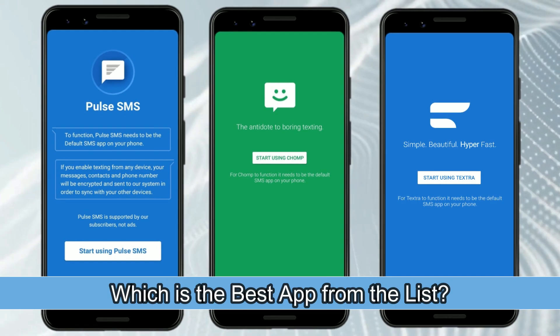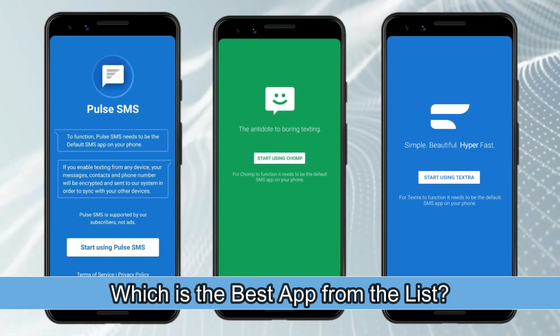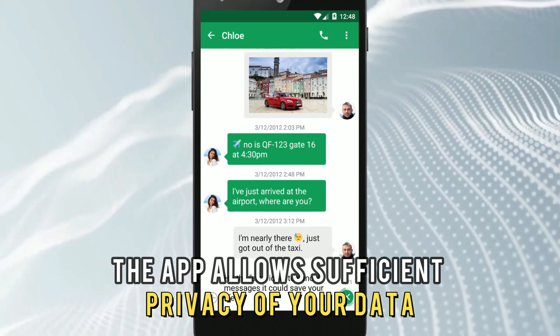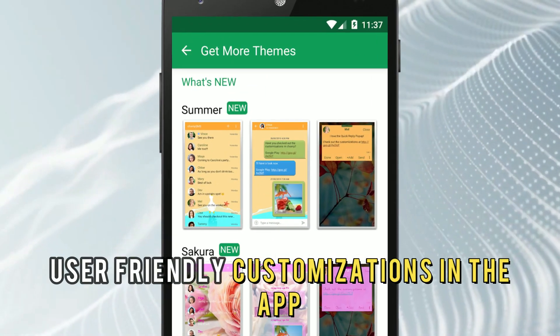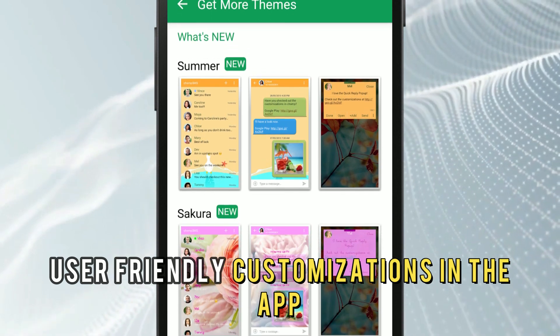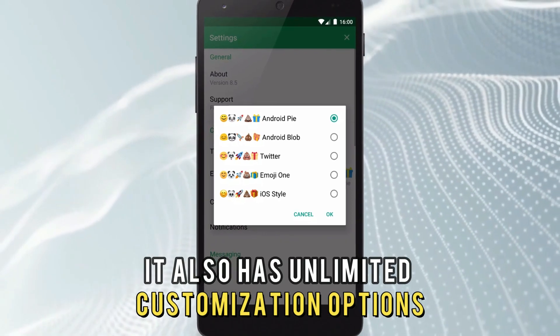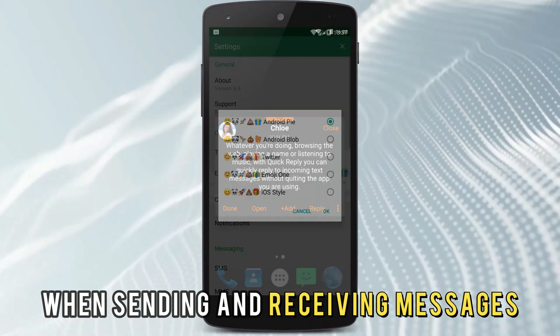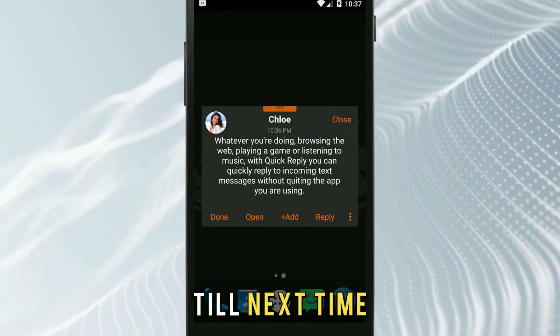So, which is the best app from the list? Chomp SMS is our top choice. The app allows sufficient privacy of your data while providing easy and user-friendly customizations in the app. It also has unlimited customization options when sending and receiving messages. Thanks for watching, till next time.